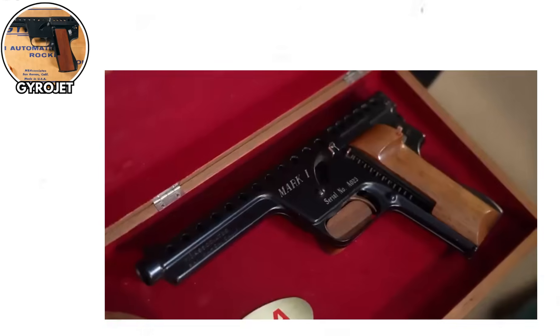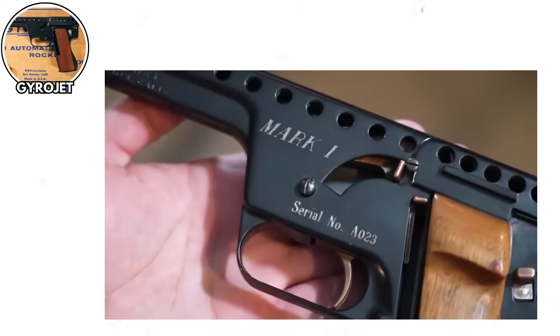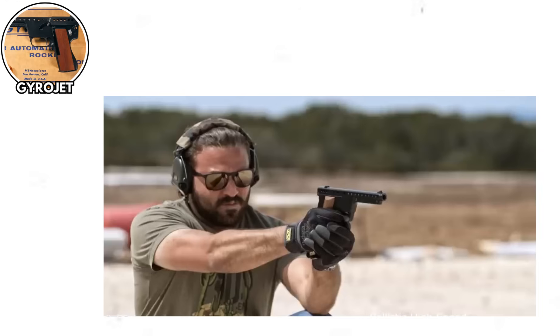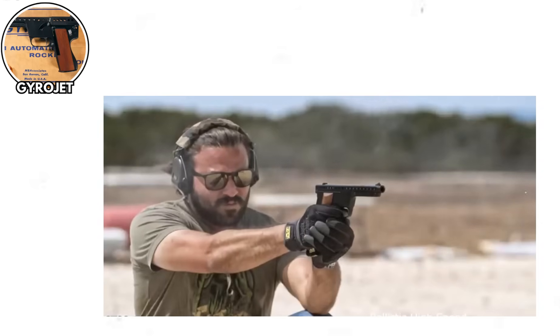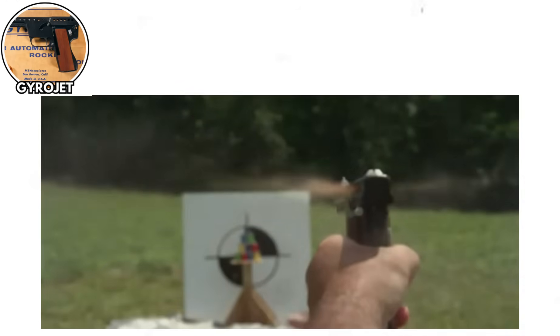The Gyrojet rocket pistol, USA, 1960s. Let's fast forward to the 1960s when someone looked at conventional firearms and thought: what if we made a gun that shoots tiny rockets instead of bullets? That person had clearly been watching too much science fiction. The Gyrojet was a rocket pistol that fired miniature rockets instead of traditional ammunition. Sounds cool, right? Wrong.